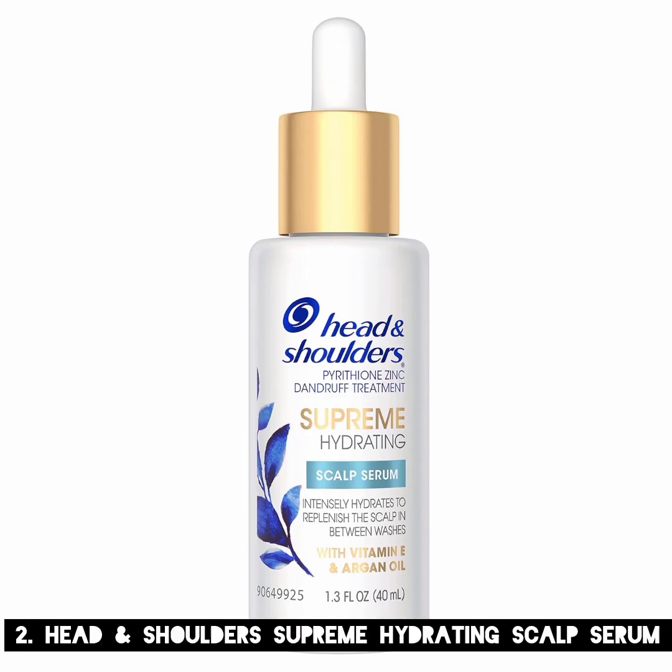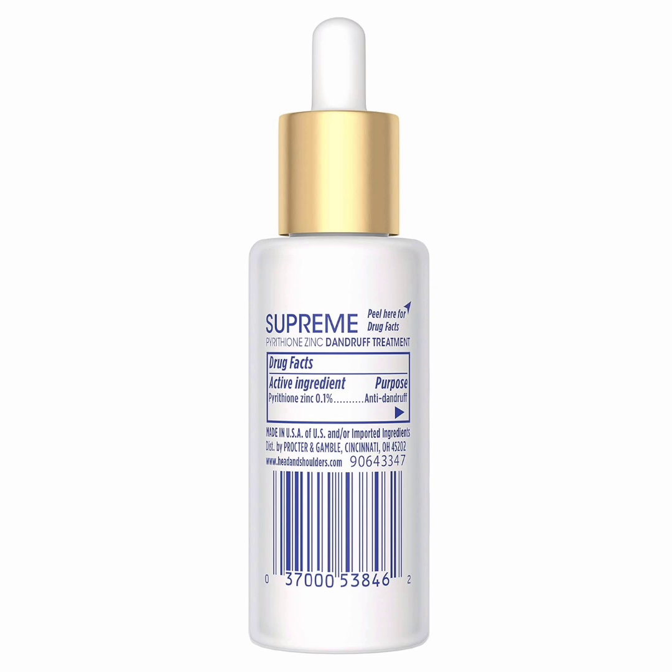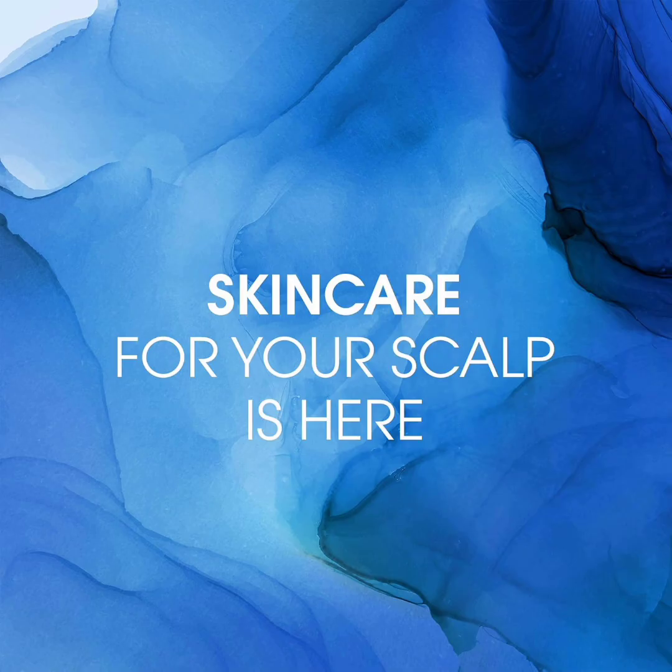2. Head and Shoulders Supreme Hydrating Scalp Serum. Before you use this treatment, check with a derm to figure out if the flakes on your scalp are truly due to dandruff. If it's psoriasis, it won't respond to this treatment, and if it's just dryness, an alternative hair oil will be better. Dandruff is due to an overproduction of yeast, so you'll need an antifungal like pyrithione zinc, which this scalp serum is formulated with.